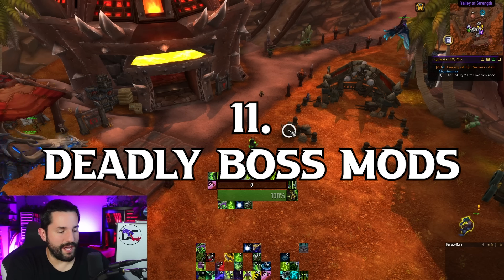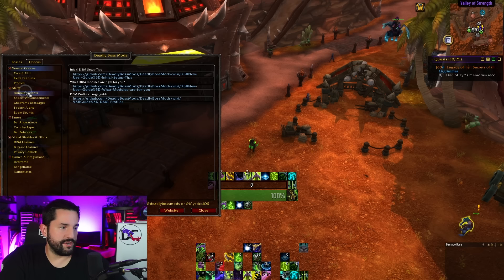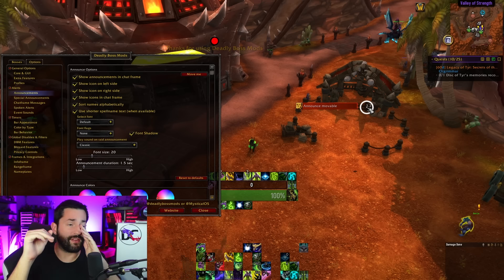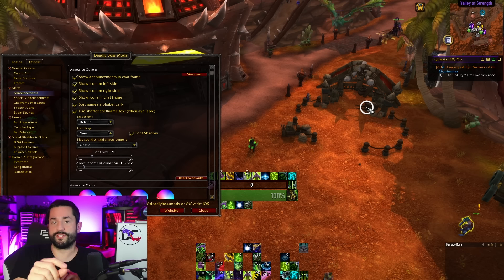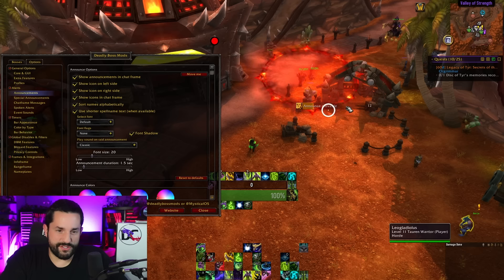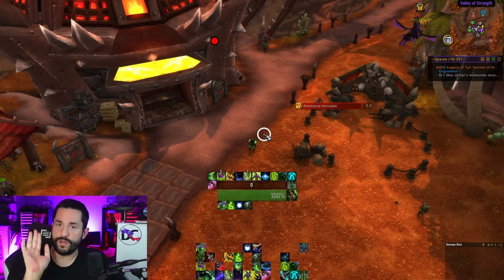Number 11 is Deadly Boss Mods. It gives you helpful information, especially if you tank, letting you know what things are about to happen. In the options you can set announcements that tell you what phase the boss is in, what they're about to do. A lot of the over-the-top features — sounds and voices talking to you — I tend to turn off because it's too much. But I do like having the little bar showing what phase is coming up. You can have it as intrusive or minimal as you want.